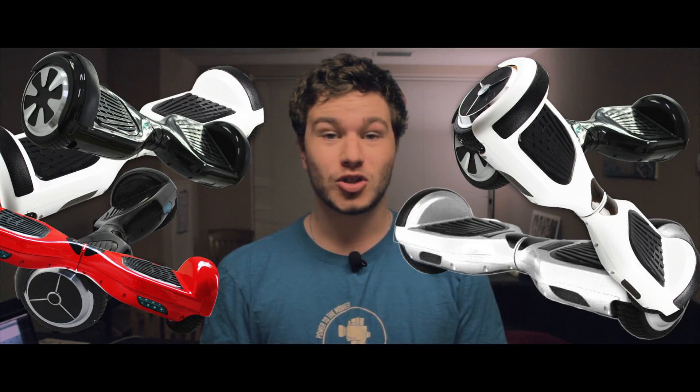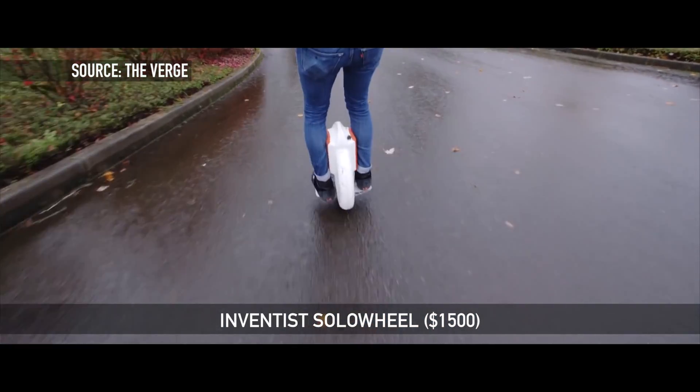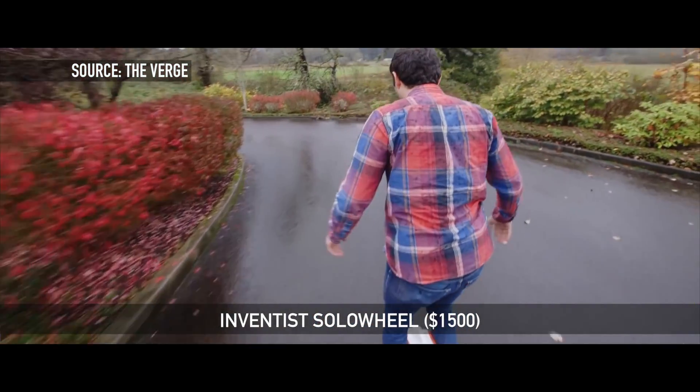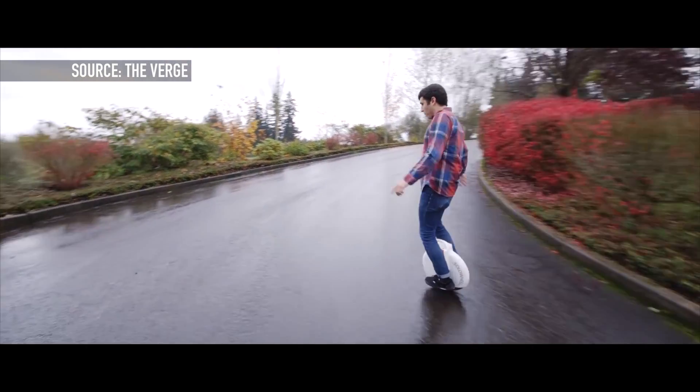We're also not putting whatever these things are. So anyway, let's get into it. The first thing on this list comes from Inventus and it is called the Solo Wheel. Basically this is a thing that you can fold up like a briefcase — it has pedals that fold in and out.